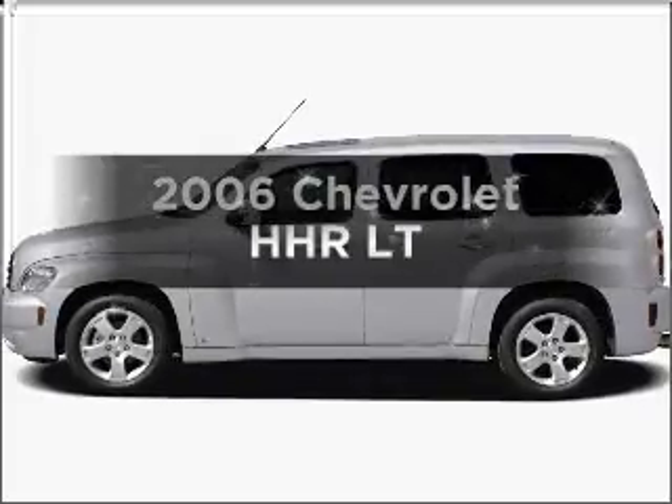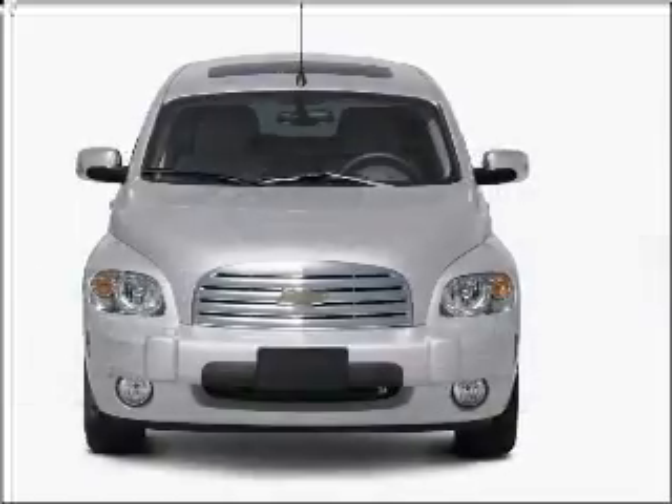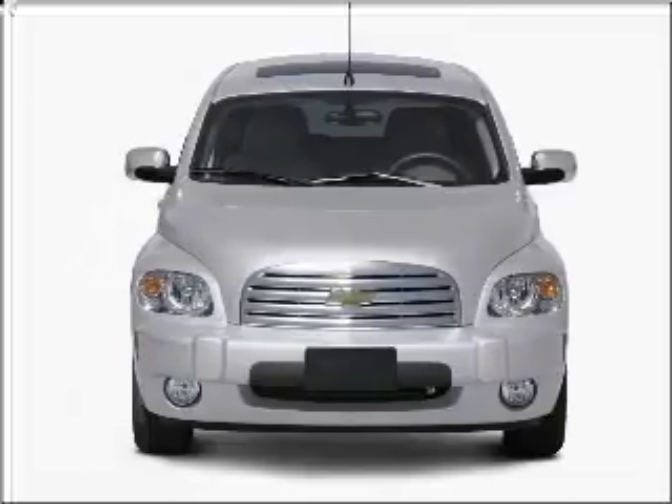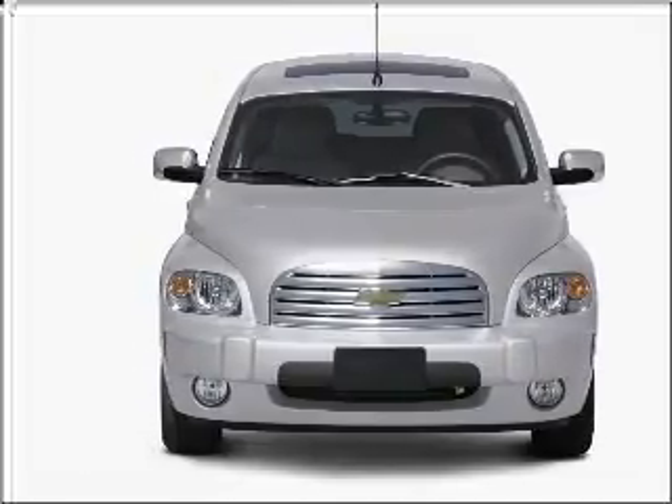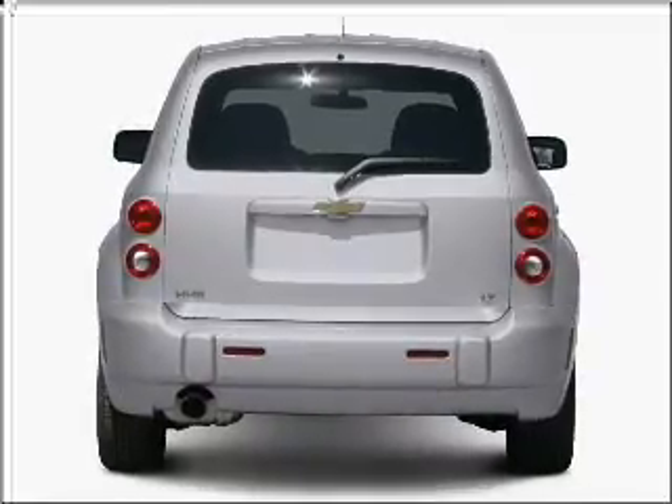Check out this 2006 Chevrolet HHR. If you're looking for an automobile with great attributes, look no further. With an efficient four-cylinder engine connected to a smooth shifting transmission, stand out from the crowd with premium wheels.